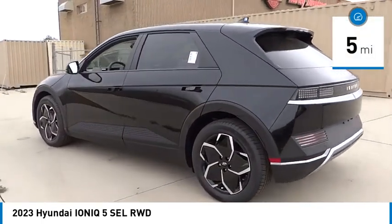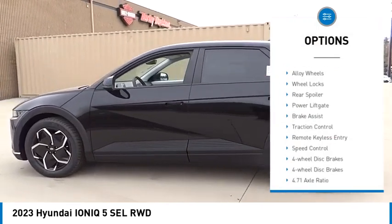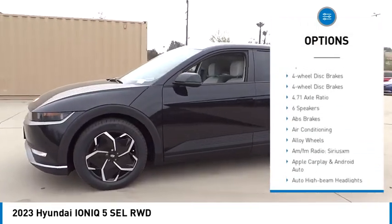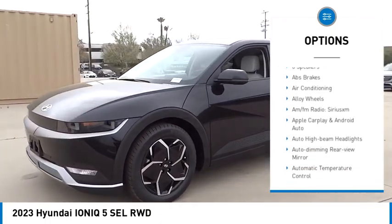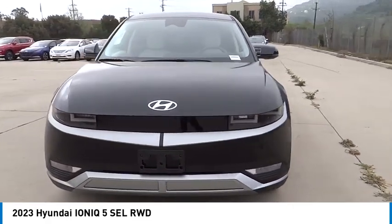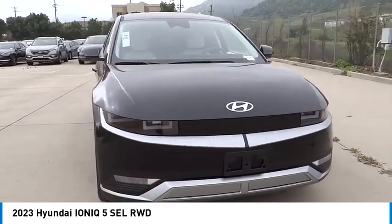Here are some of this vehicle's great options: electronic stability control, alloy wheels, wheel locks, rear spoiler, power lift gate, brake assist, traction control, remote keyless entry, speed control, and four-wheel disc brakes. Come take a test drive today.